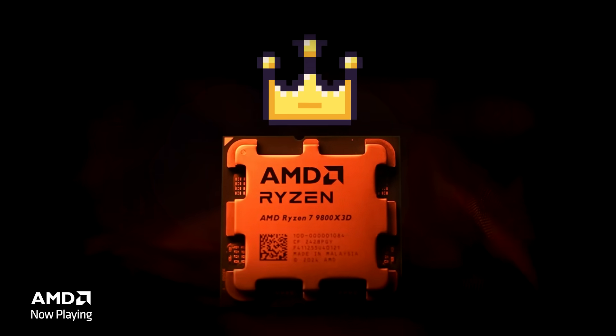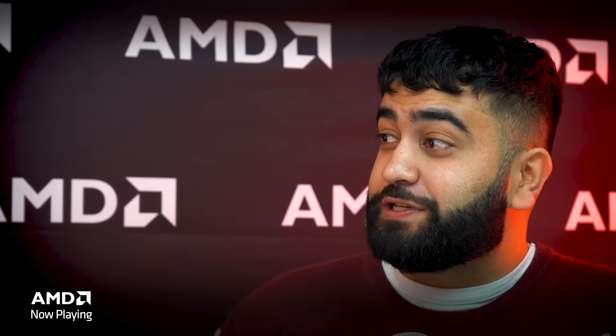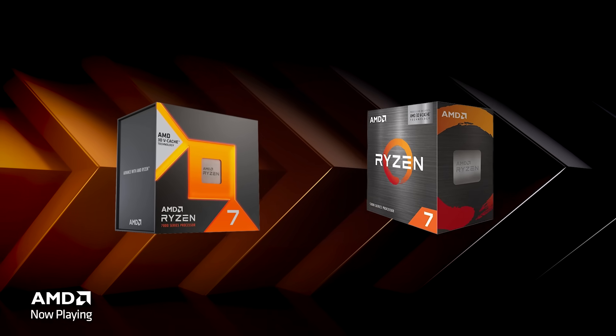If you're a gamer, you've got to make sure you get your hands on this CPU. And what's great is this isn't just for gamers. The 7800X3D and 5800X3D have always been positioned for gamers who want 3D vCache.